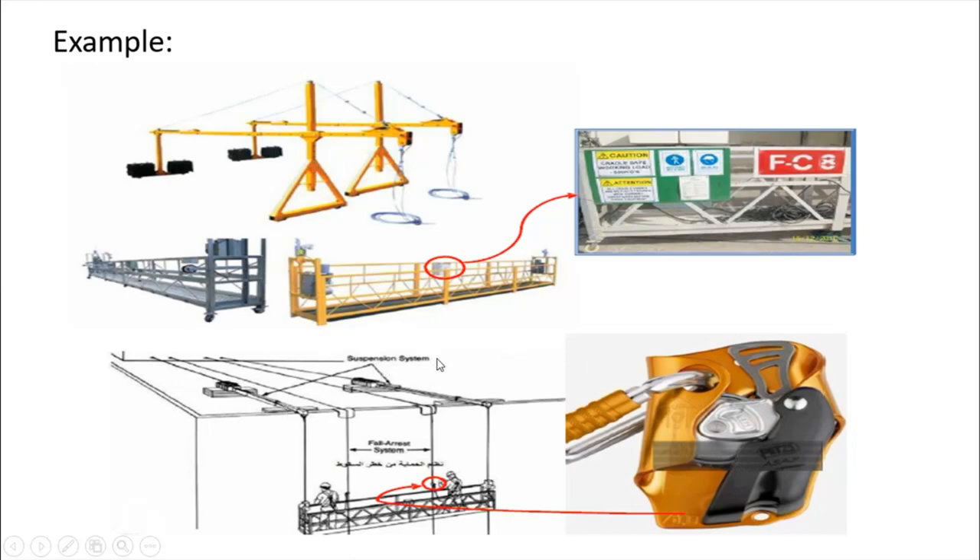The design must be checked against local regulation requirements before allowing the cradle to be used — for example, a cradle must be able to sustain six times the maximum intended load. On the right side, the wire rope grab is shown, which is used on the independent lifelines. As shown, two lifelines are independently secured from the top of the building and workers are using wire rope grabs.